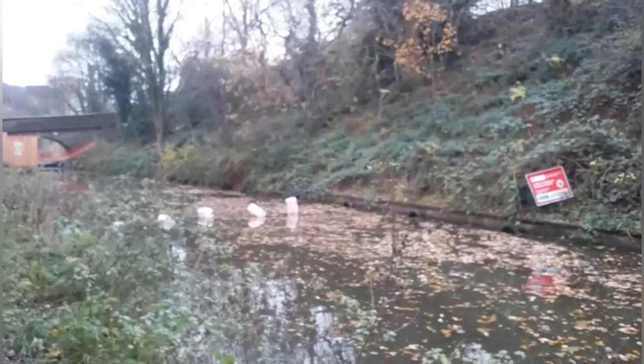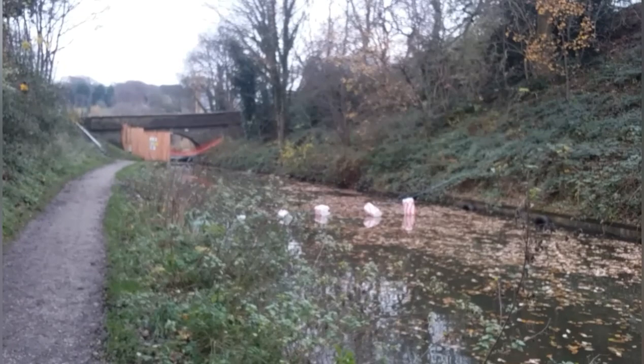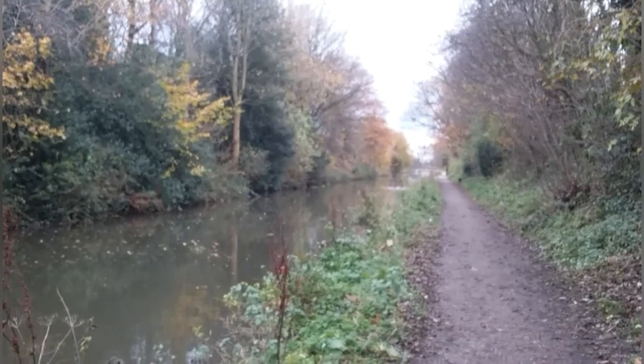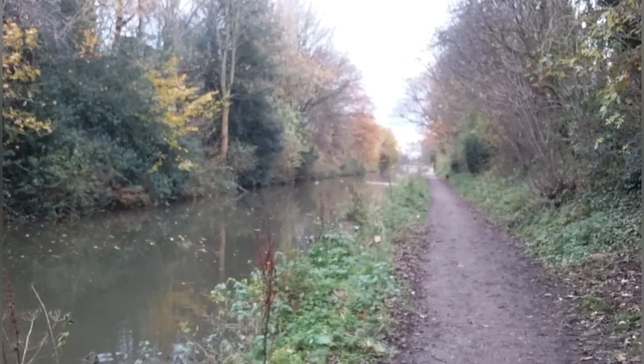Coming up to the canal closure now. The Canal and River Trust have put those buoys there to stop any river traffic going any further. Anybody unaware enough to come this far would need to back up, and unfortunately narrowboats don't steer very well at times in reverse, so it'd be a bit of a job to get back up the canal to that turning point to head back again.